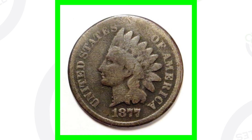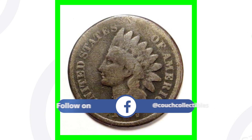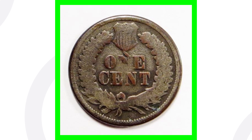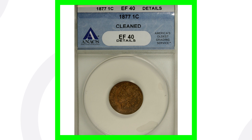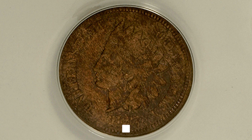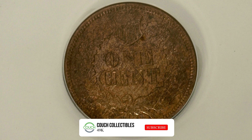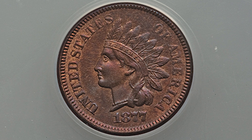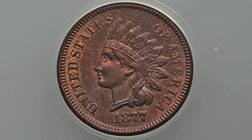These pennies vary in price. One very worn 1877 Indian head penny — not in the best condition — sold for over $415, just because of that key date. Another example that has even been cleaned, graded Extra Fine 40 with some damage, still sold for over $1,400. An 1877 graded About Uncirculated 55 sold for over $4,800.